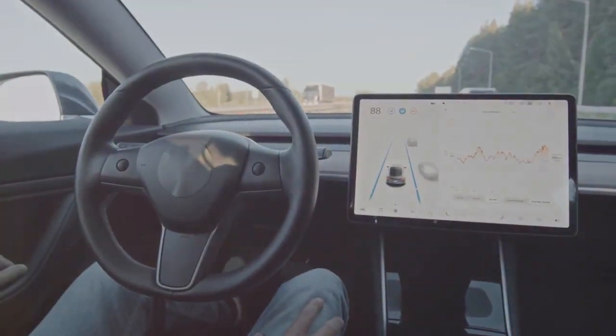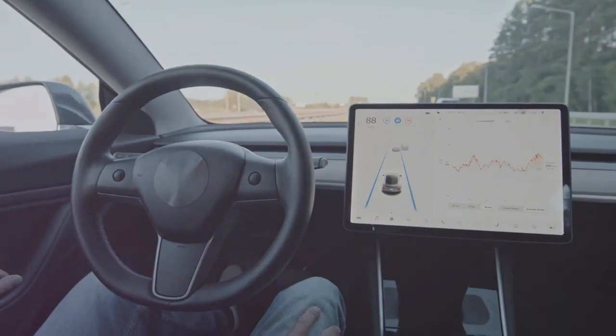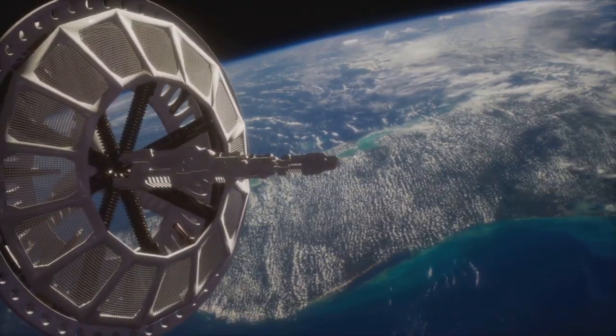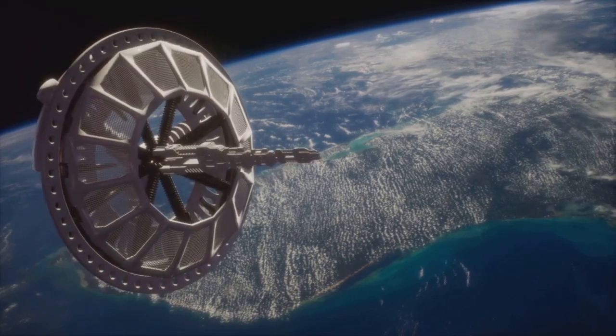This car possesses level 5 autonomy, meaning it can handle all driving tasks without human intervention. It connects to satellite networks for real-time traffic and weather updates, optimizing routes on the fly.